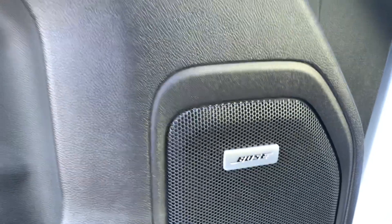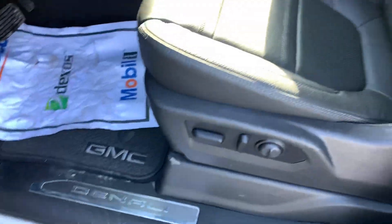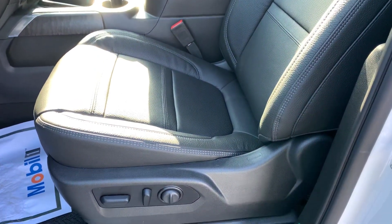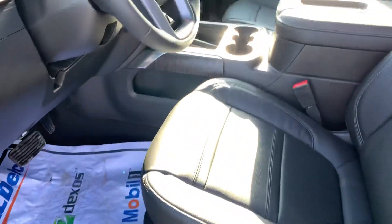Wood grain trim, Bose sound system included. Got your Denali kick plates here. Got a nice black leather interior — it's perforated so you'll have ventilated seating. Power driver and passenger seat with lumbar support on both sides.